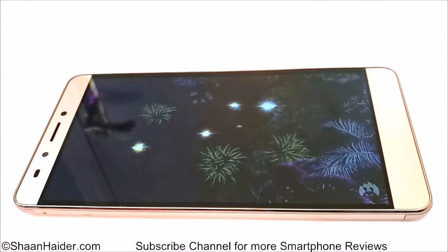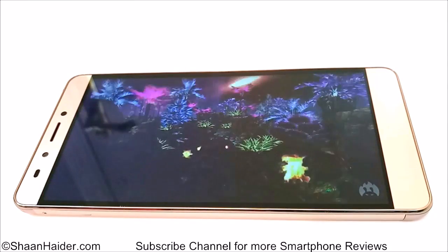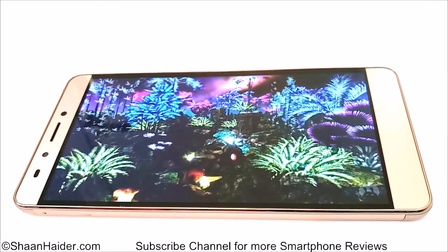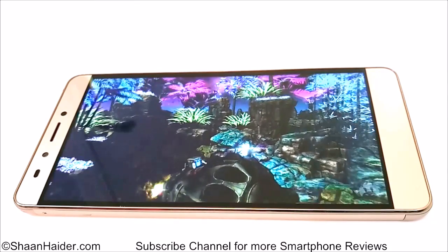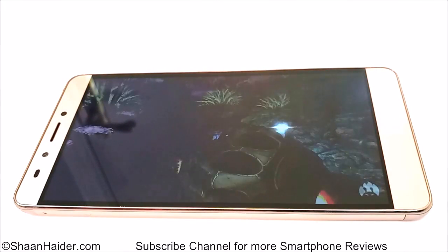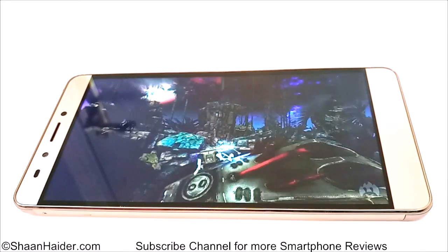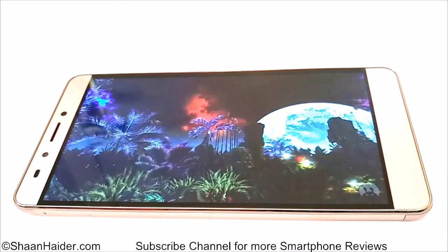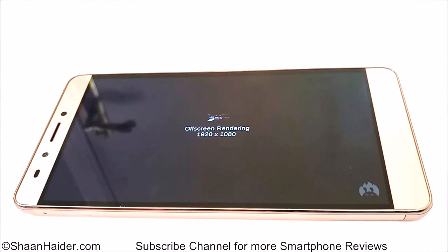You can see that there are slight frame drops, and basically it's because of the Mali T720 GPU used in this device. It's an old GPU and it has a very bad reputation for low performance. But let's see how much score we are going to get. As you can clearly see, we are having lots of frame drops here and a bit of lagging as well.